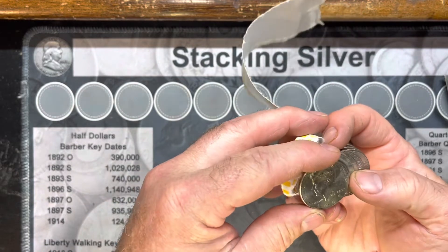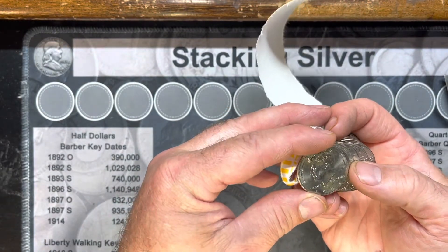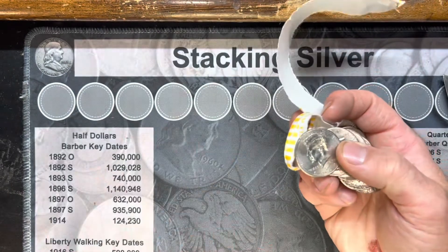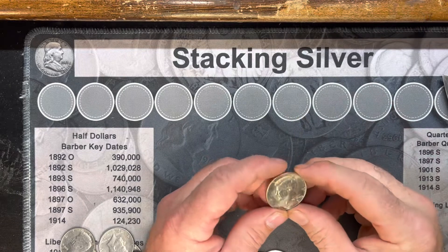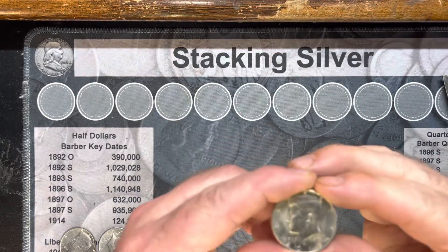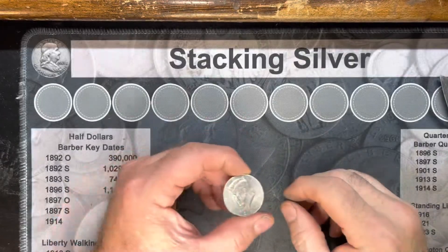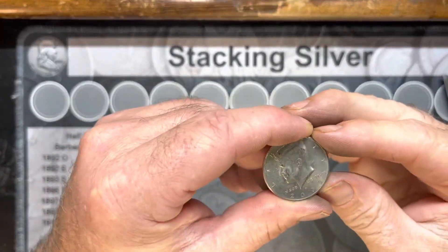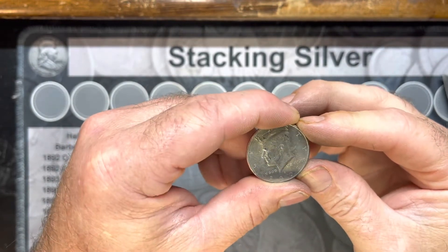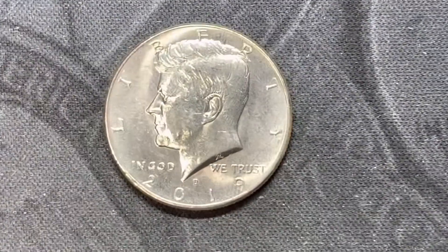There we go - it is a 2009. It does have the kiss of death so it'll probably just get thrown back in, but first find, awesome. Very same roll, guys, and we have a 2015, another NIFC. Next find we have a 2003 NIFC - awesome, that makes number three for the box.